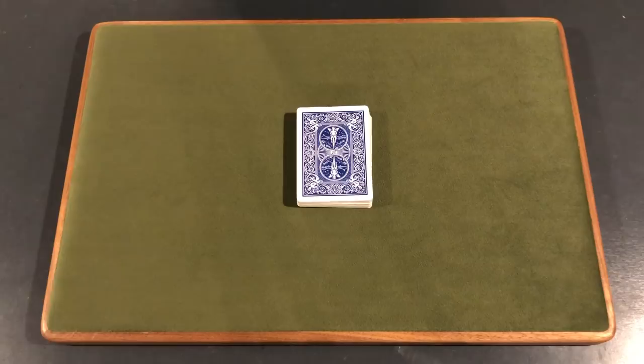Hey, what's up guys, it is CardShuffler99 here and today I'm going to be showing you guys a really cool card trick performed by both Matt Franco and John Dorenbos, two really great magicians. I hope you guys enjoy this one.